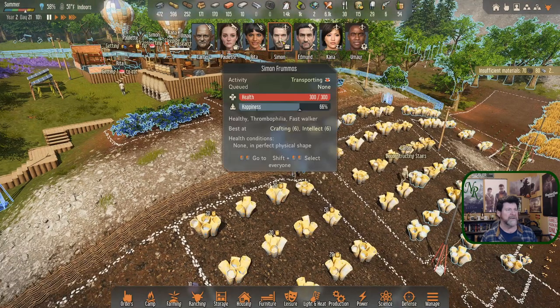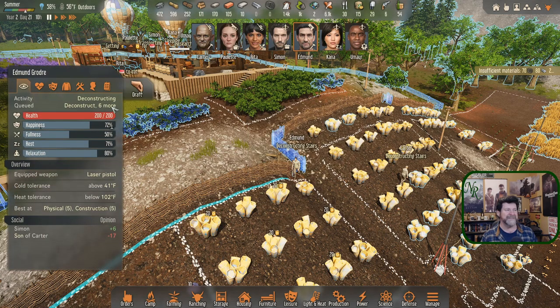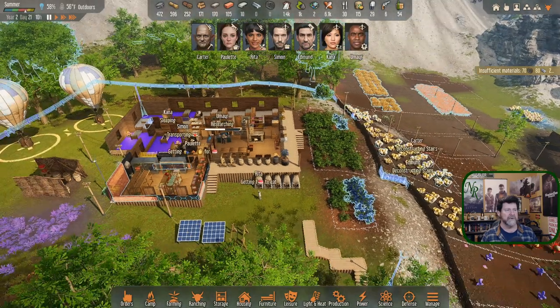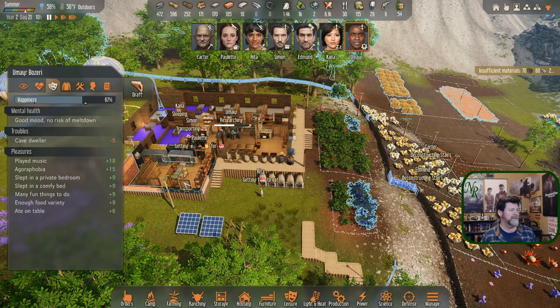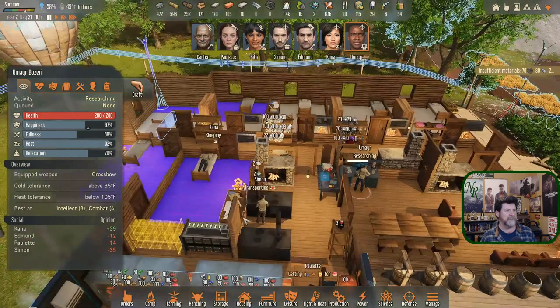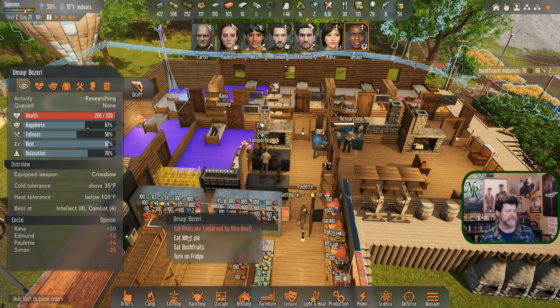Edmund did not get his new gun yet. Rita is getting something to eat - she must have gone out and did a little bit of harvesting. I need to get her or someone else to continue planting. Omir, your happiness is right there - you're indoors so you get a plus 15. Once you go outdoors it turns to a negative 15, that causes a pretty quick swing. If you were to grab a buttermelon pie or a meat pie, that would help.